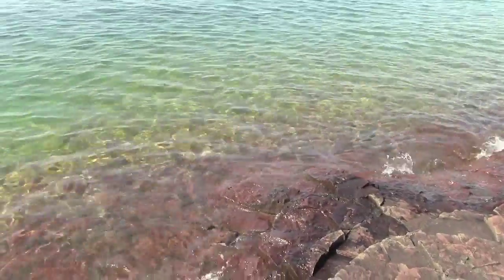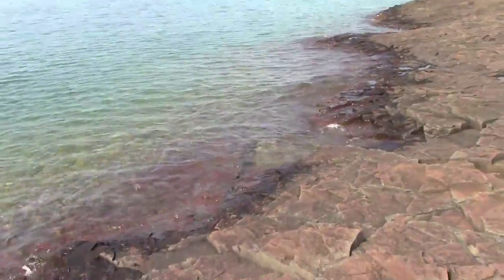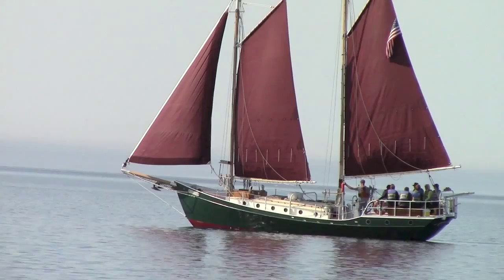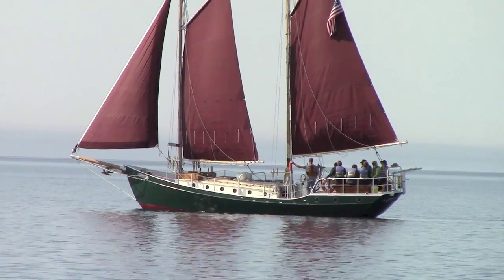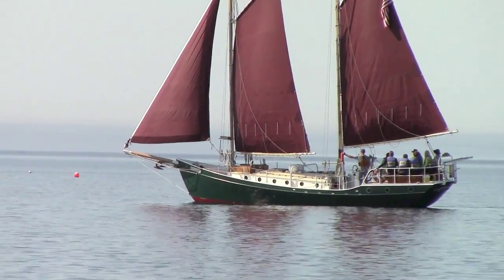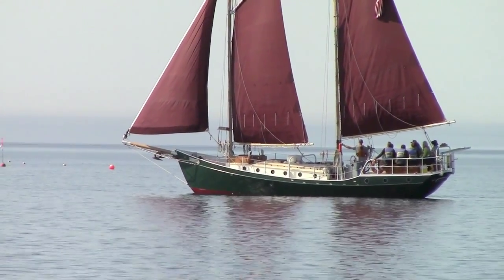I don't know if you can get some of the colors on camera. I do believe this is a tour boat — so those are probably all the people sitting there listening to that guy standing by the mast. Here's the lighthouse.